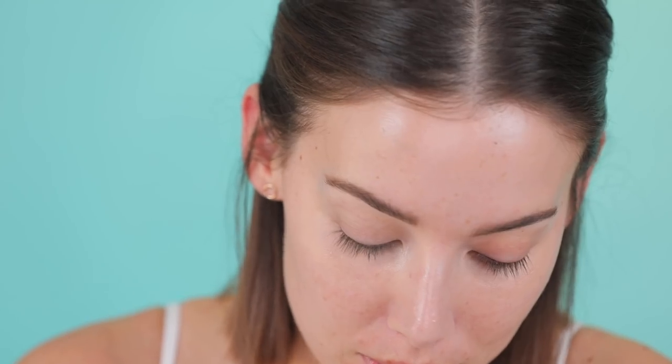Purple is supposed to have like skin brightening properties. A lot of you requested that I zoom in more, so I'm zoomed in — I'm here.